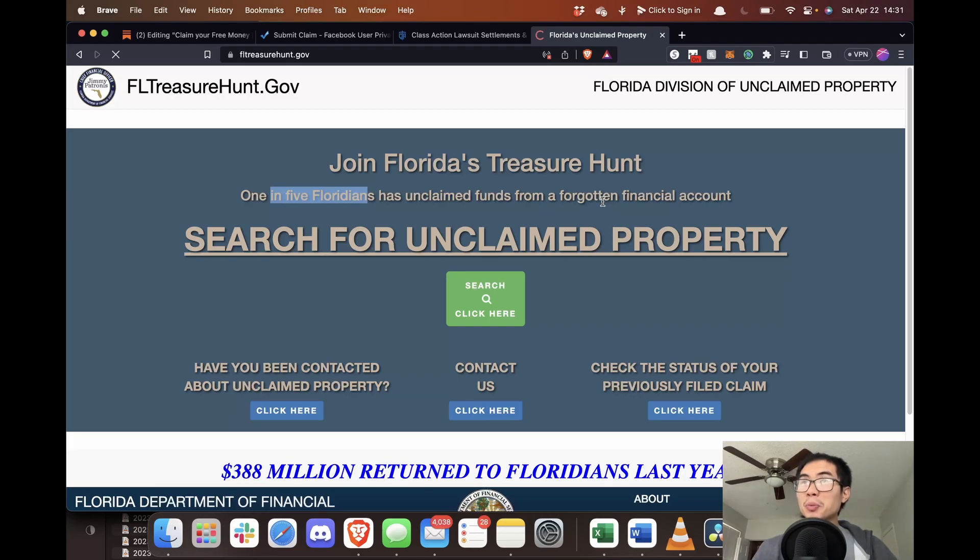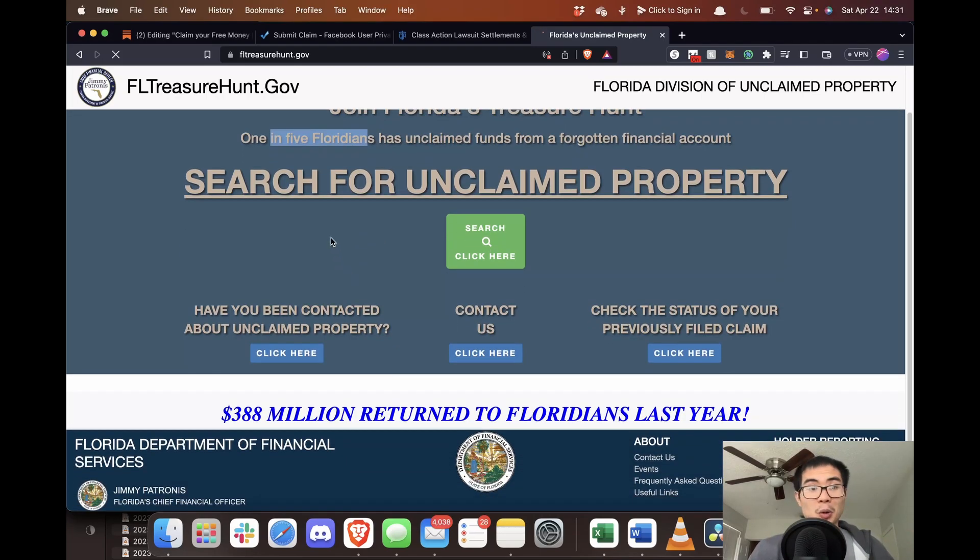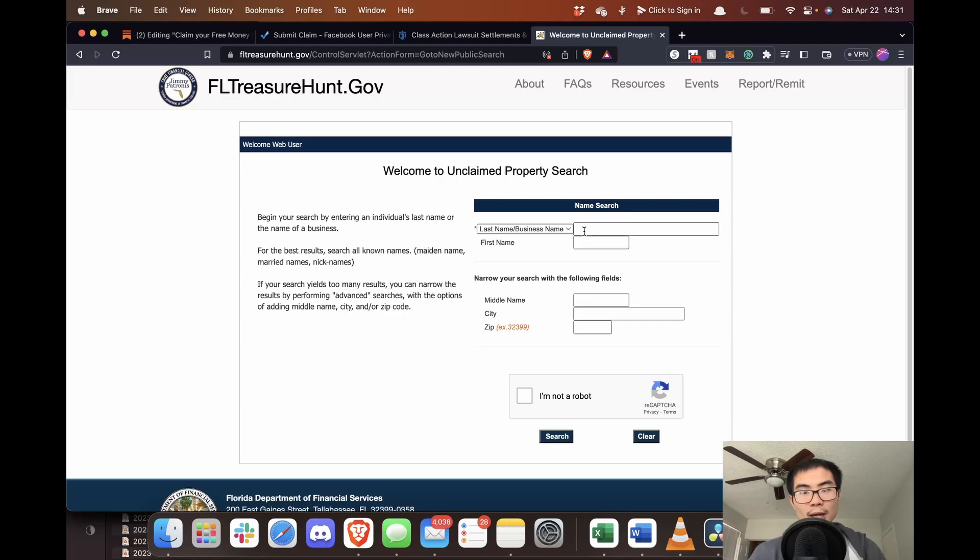You can search for unclaimed property by clicking the big green button. Type in your last name, first name, middle name, your city, your zip code, check 'I'm not a robot,' and search. See if you're owed any money from Florida. If you live in a different state, just click your appropriate state. If you've lived in multiple states, click multiple states and search to see if you're owed money.